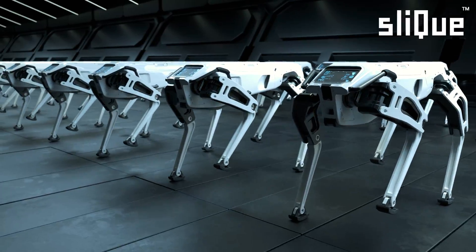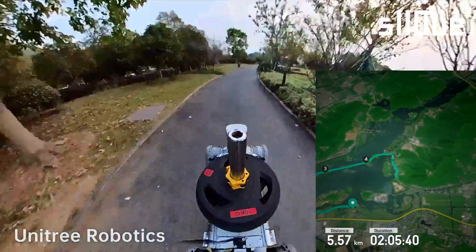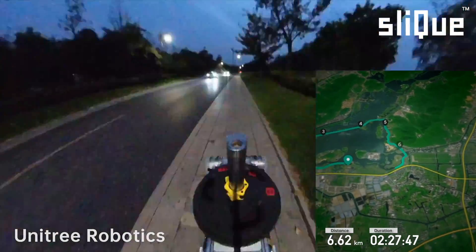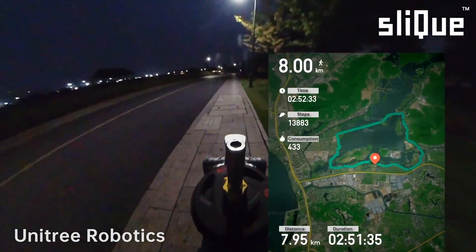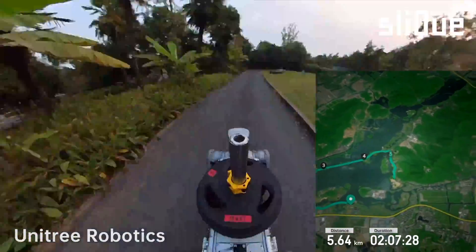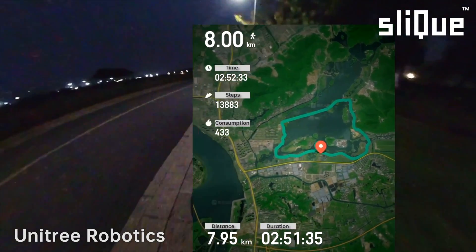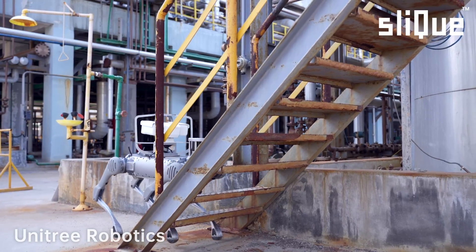Introducing the latest advancement in security technology: the Sleek and Unitary Robotic Security Inspection Dog, powered by our state-of-the-art Sleek software and robustly engineered on Unitary hardware. This revolutionary robot merges the agility and intuition of a trained security dog with the precision and endurance of modern robotics.